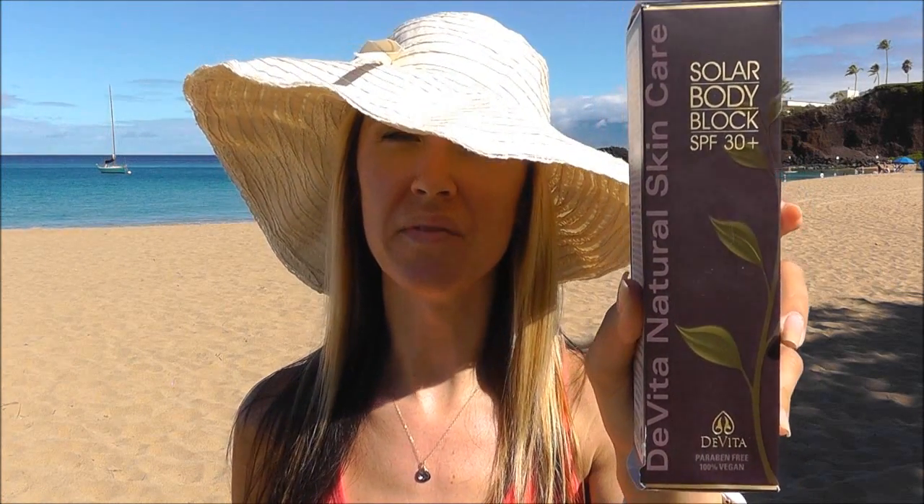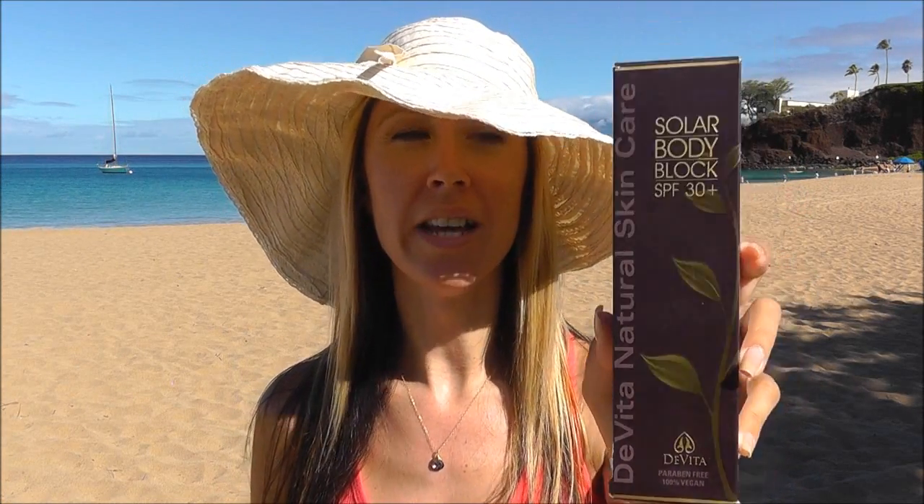Now for sunblocks for your body — you again have your choice of natural versus chemical. My favorite is completely natural. This is the DeVita Solar Body Block SPF 30. It blends in beautifully, smooth, sheer, feels just like a regular light body moisturizer — not heavy, not greasy, disappears instantly.